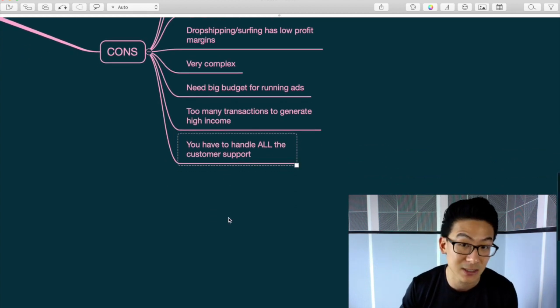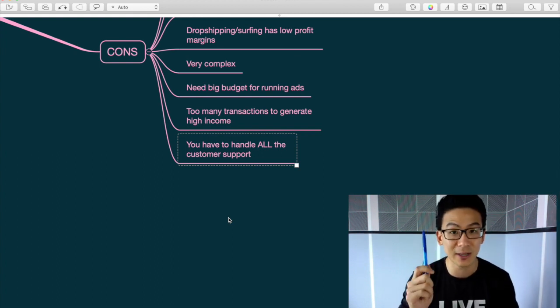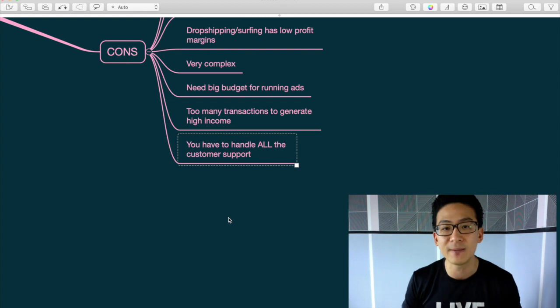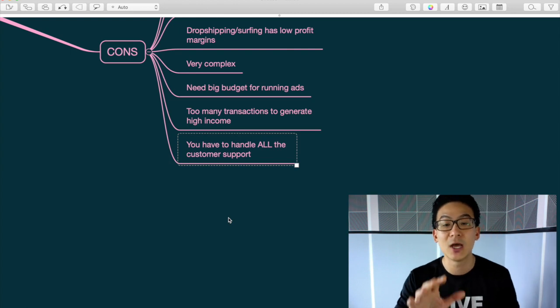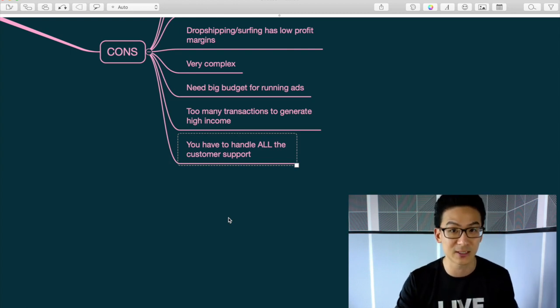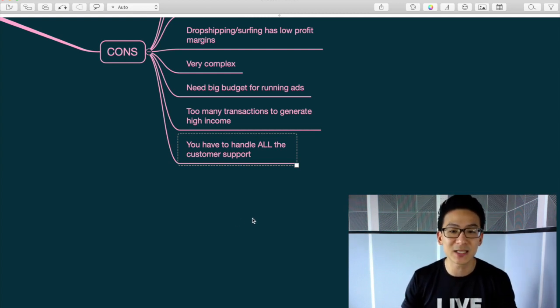You also have to handle all customer support — that's how e-commerce works. Every time you send someone a product they might not like it, want a refund, it might arrive broken, the t-shirt size might be wrong, they want to send it back. You have to deal with all of that customer support, which is a pain.